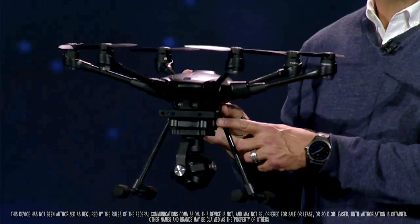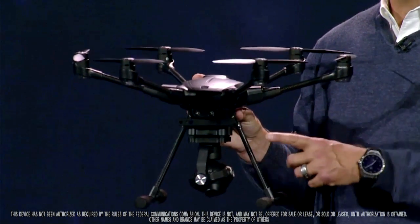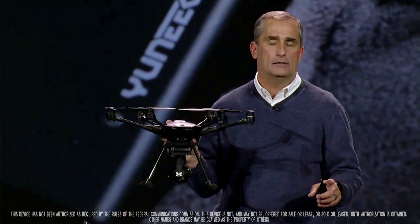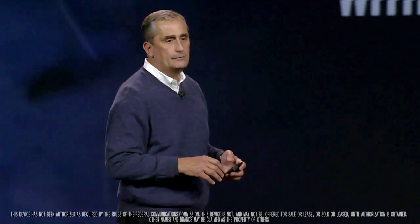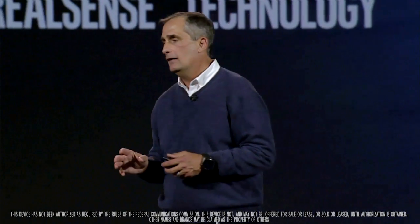But what truly distinguishes this drone from all the other drones out there is the Intel RealSense module. Using an Intel RealSense camera and an Intel CPU with the collision avoidance technology we've developed with Ascending Technologies, this drone goes everywhere. It goes in the woods. It goes around trees. It can navigate any obstacle. This is the world's most advanced collision avoidance system in a consumer drone. It's designed for real outdoor experiences. It's light, it's portable, it goes in the backpack, and it truly understands its environment.